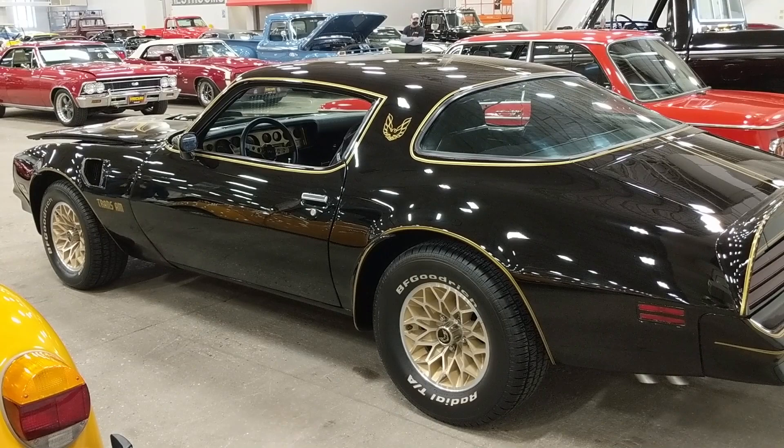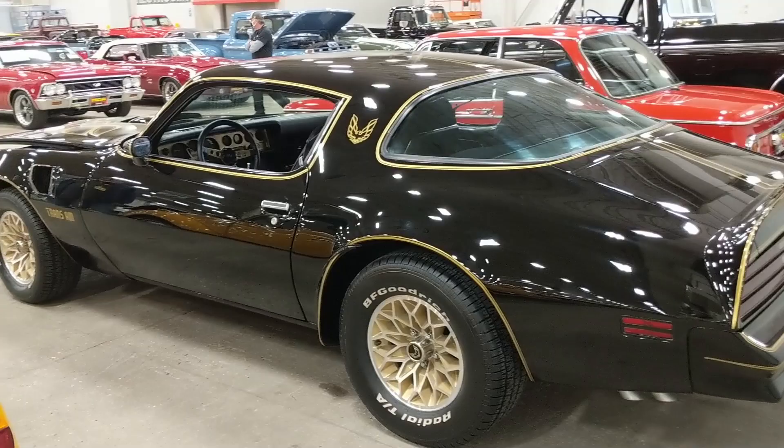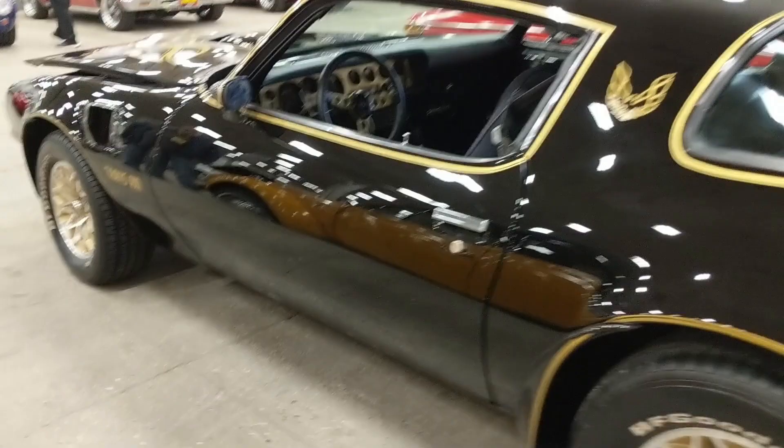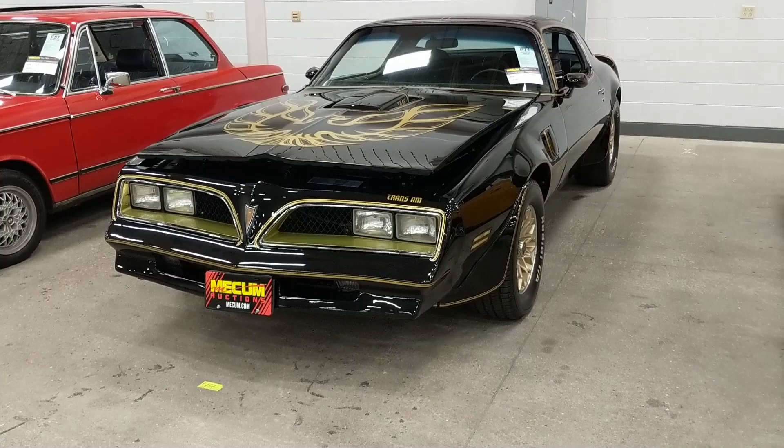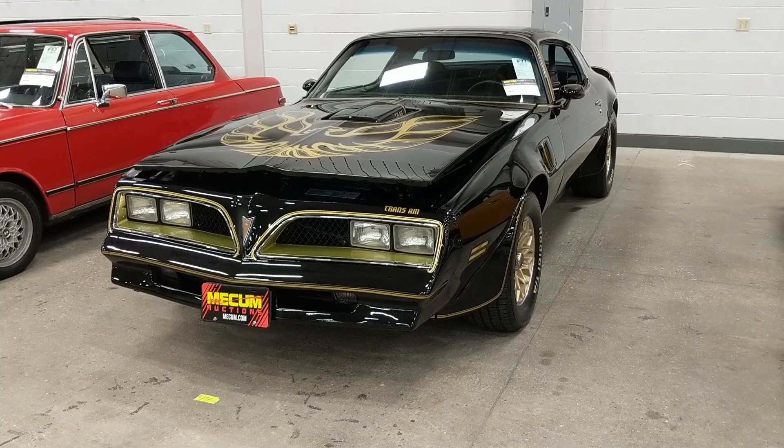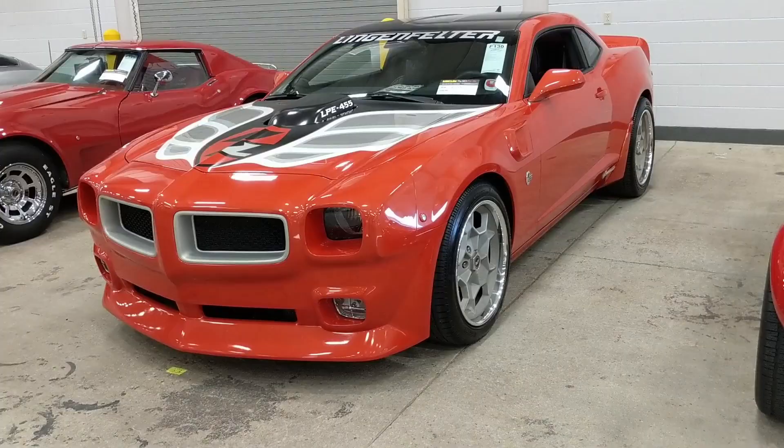For somebody that likes the body style and the appearance — black with all the gold striping — a straight Trans Am with a 6-liter automatic is a cheap way to get into the game, rather than the high-priced SE cars with sticks. This one had a high bid of $20,000 and it's still available.